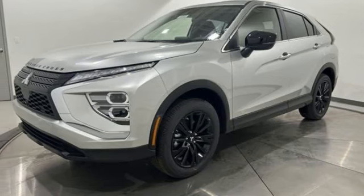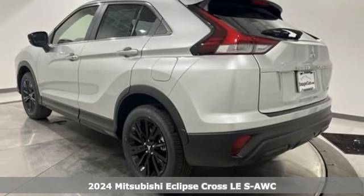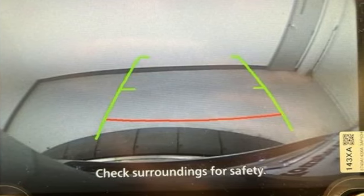It's a new 2024 Mitsubishi Eclipse Cross. This striking compact crossover is perfect for those who love the look of success. You'll look forward to every drive with features like these.